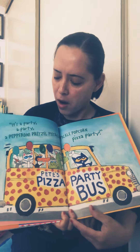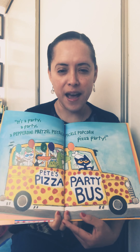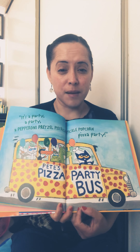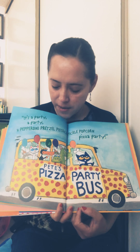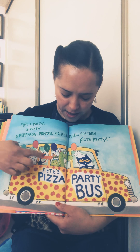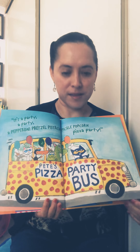It's a party — a pepperoni pretzel pistachio pickles popcorn pizza party! Look at this — they have a Pete's pizza party bus that's going to take everyone to the party. There's the mouse, the cat, the platypus, the frog, the crocodile, and Pete the cat is driving the bus.